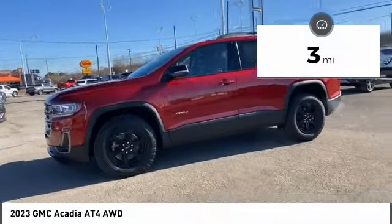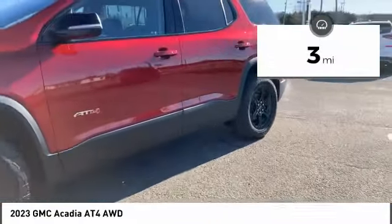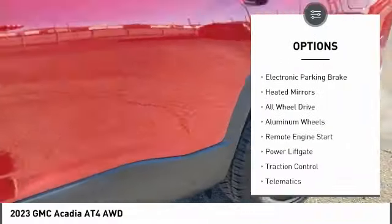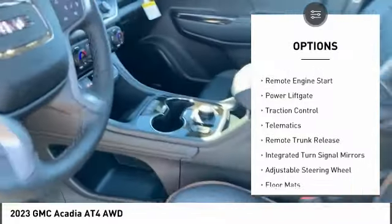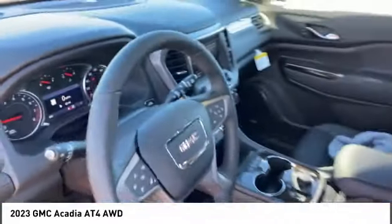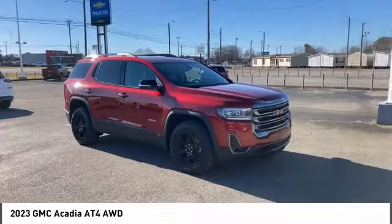This vehicle has less than 100 miles. Here are some of this vehicle's great options: tire pressure monitor, blind spot monitor, hill descent control, electronic parking brake, heated mirrors, all-wheel drive, aluminum wheels, remote engine start, power lift gate, traction control.